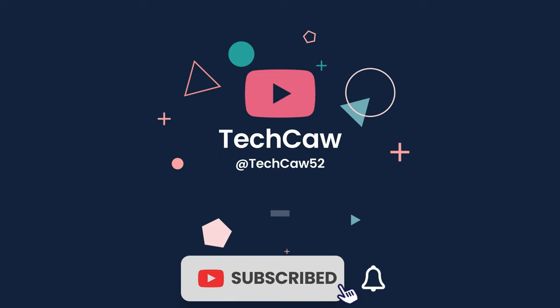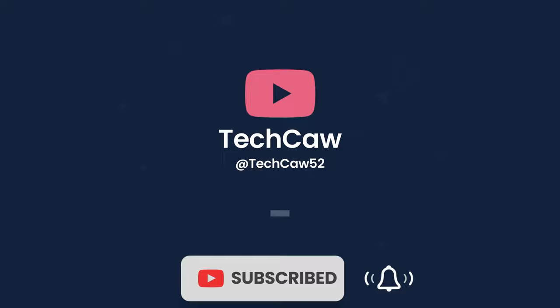Thanks for watching our video on innovative gadgets for convenient living. Don't forget to like our videos and subscribe to our channel for more exciting content.